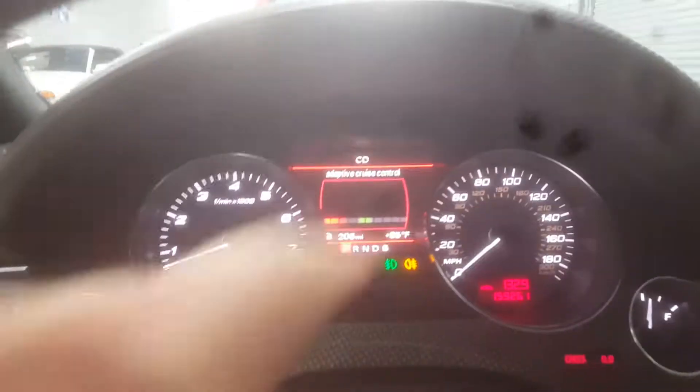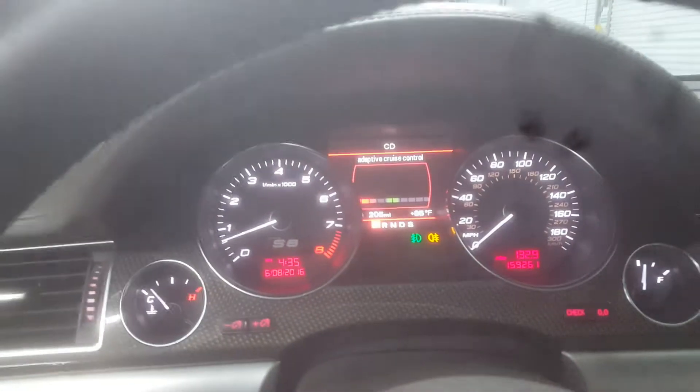It's got Bluetooth and dual-heated seats. It's even got dual-heated seats in the back seats, which is pretty cool. Everything works — CD changer in the trunk, the whole nine. The car sounds awesome. It's got adaptive cruise control, which is awesome — amazing option.